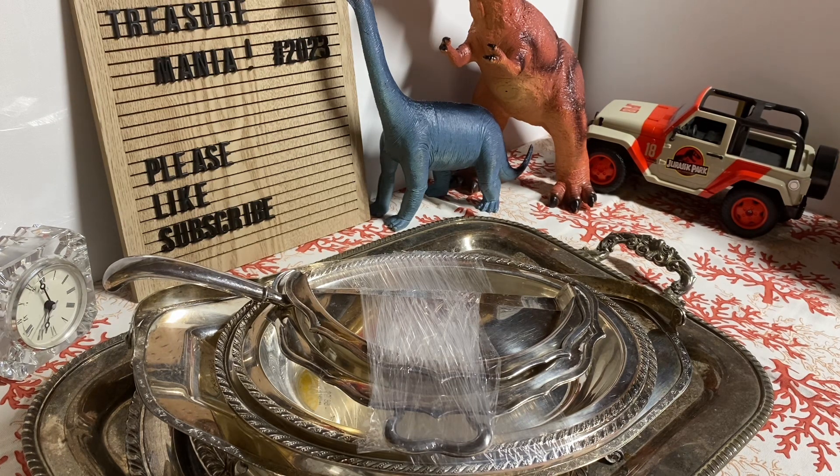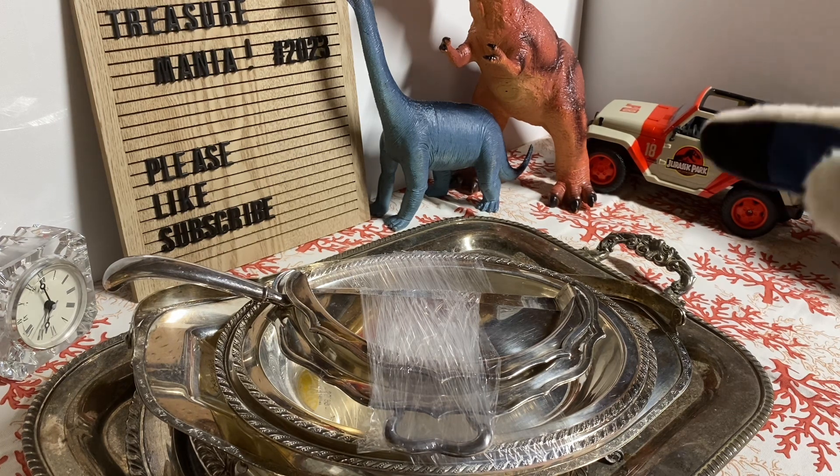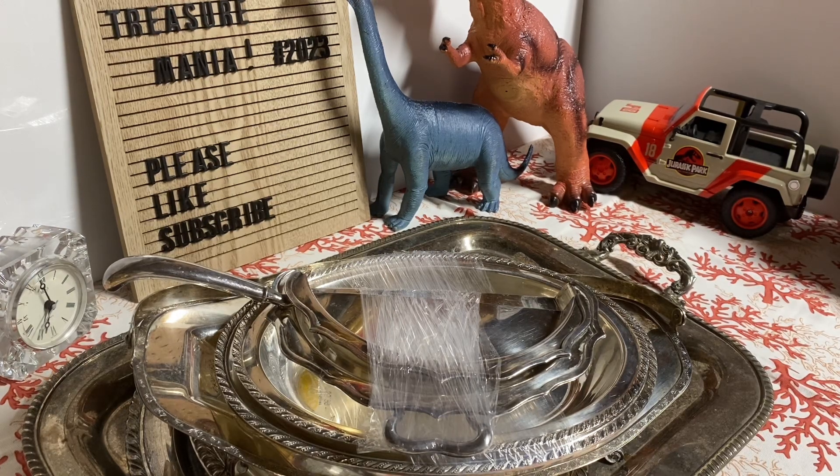I'll also show you the VHS tapes and the books. This is my first video so this is kind of my first setup too. On the left hand side I have a crystal clock — I think it's spelled 'Makisa' — and then the Treasure Mania hashtag 2023 sign. I cut out all the pieces for that. And then I have two Jurassic Park dinosaurs plus the Jurassic Park jeep that goes with it — I found that all in one place, which is pretty cool.